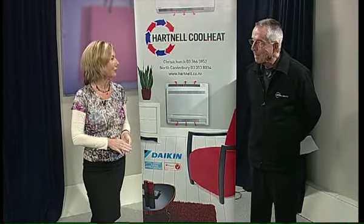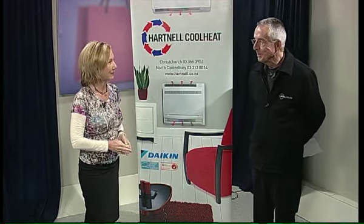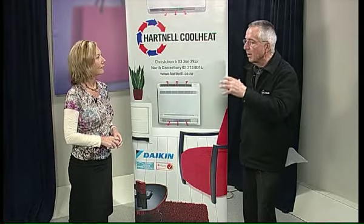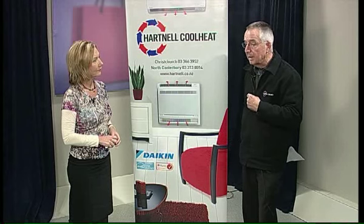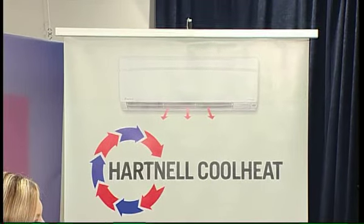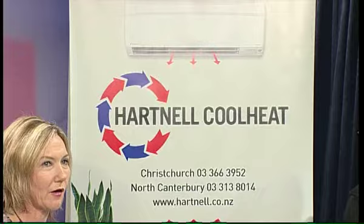Do you know Graham from Hartnell Cool Heat? He has some good news about a giveaway. Until the end of this month, anybody who rings their reception and makes a booking for Graham to come around and discuss their heating requirements will go into the draw to win a Daikin 4 kilowatt high wall heat pump, suitable for a smaller area or maybe a hallway. That's the product and the total installation — you're looking at between $3,500 and $4,000 value. And that doesn't mean you have to buy from them either — just go around and check it out.